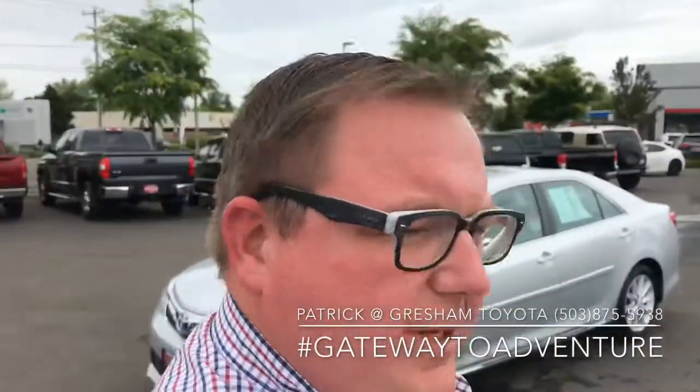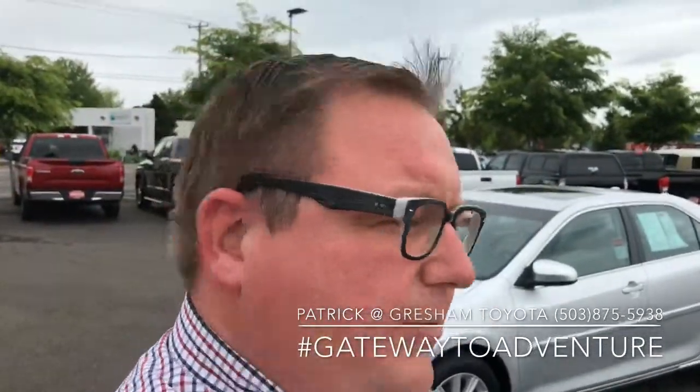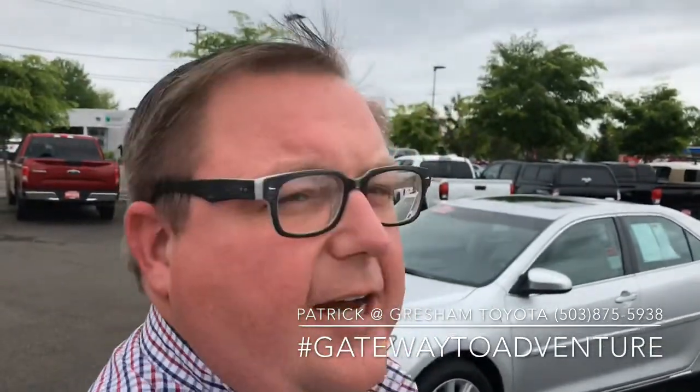Hey, what's up? Pat over here at Gresham Toyota, your gateway to adventure. Want to talk to you about this 2014 Camry Hybrid XLE model.